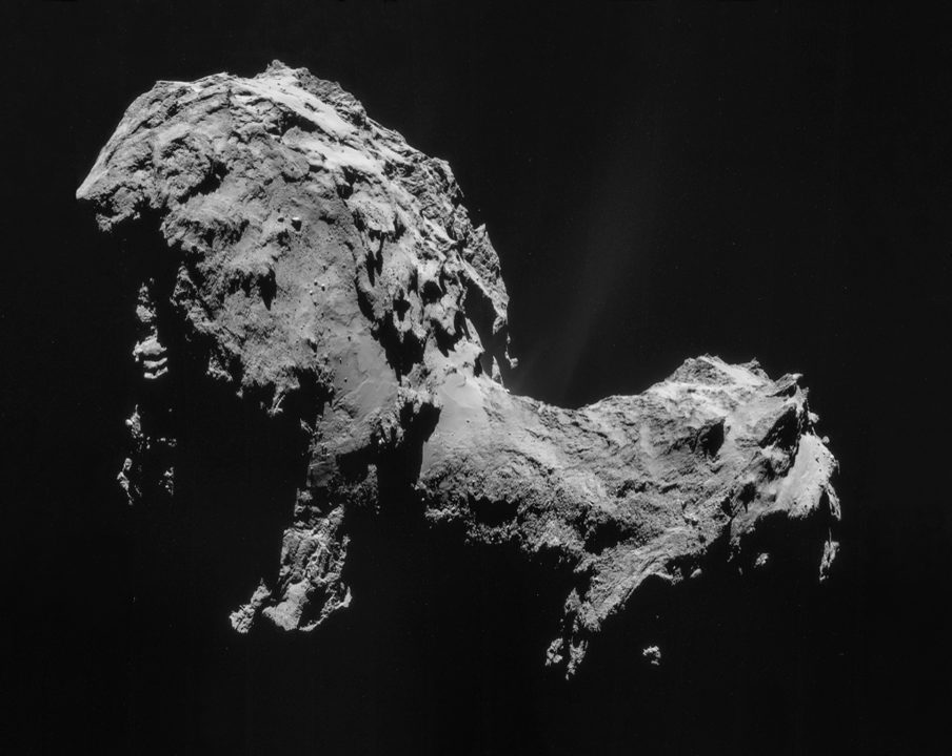On 5 September 2008, Rosetta flew by asteroid 2867 Steins at a distance of approximately 800 km. On 13 November 2009, Rosetta flew by Earth, using Earth's gravitational pull to build speed — as it does on nearly every planetary flyby. On 10 July 2010, Rosetta performed a flyby of asteroid 21 Lutetia. On 8 June 2011, the spacecraft was transferred into a spin-stabilized mode and all electronics except the onboard computer and hibernation heaters were switched off.